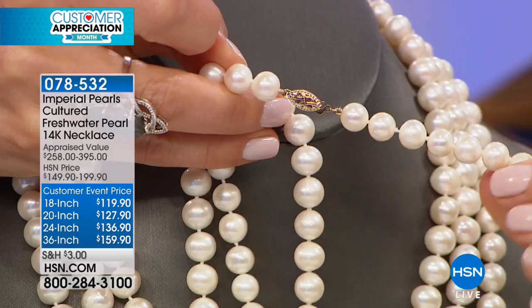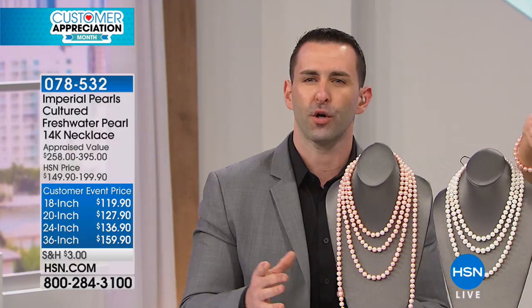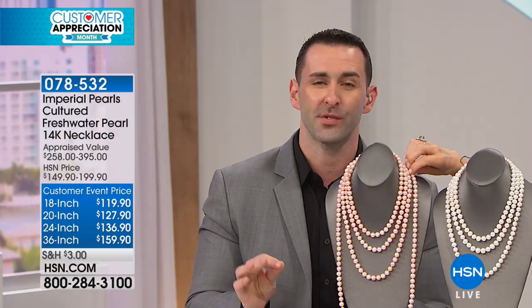These are genuine pearls with a genuine solid 14-karat gold clasp featuring a beautiful filigree design — not plated, not vermeil, not gold tone. This is the real deal. Genuine pearls, all individually hand-knotted, between eight and a half and nine and a half millimeters in size. These are large pearls — your average freshwater pearl is only six millimeters. Our 36-inch necklace has 287 perfect five-star reviews.